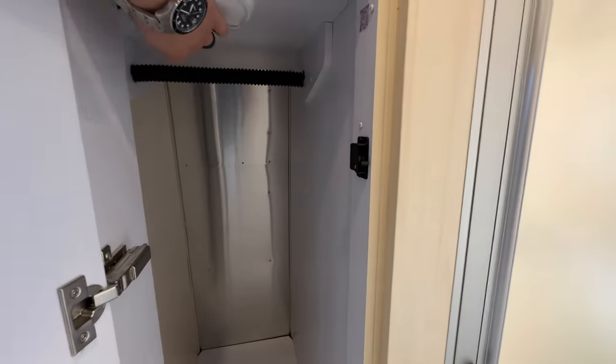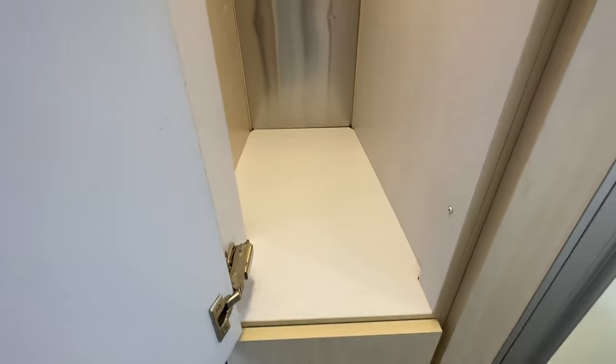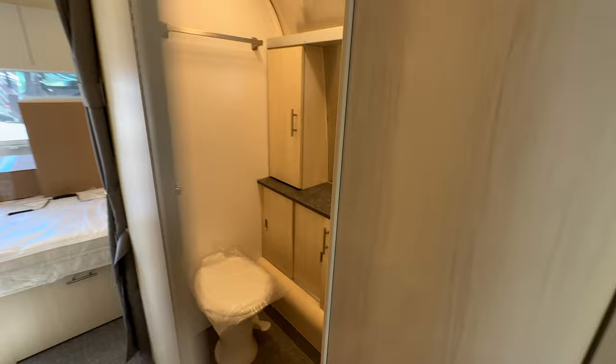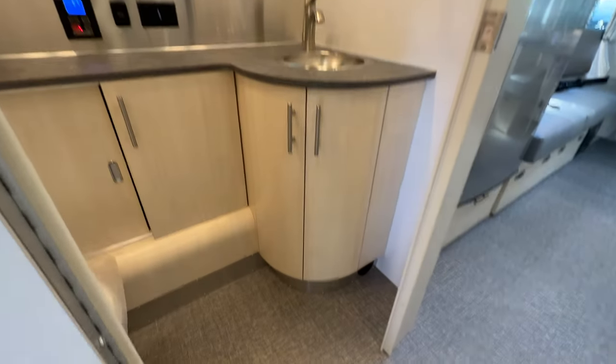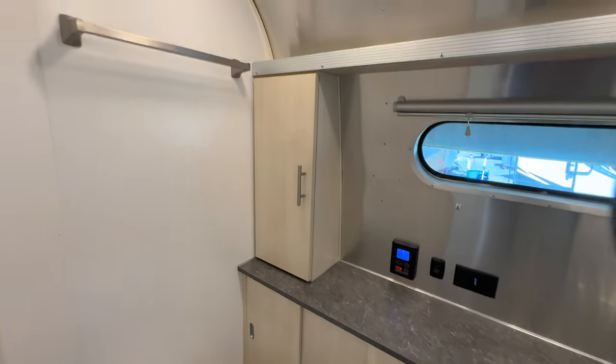Moving toward the middle, you have a main wardrobe with storage above and a nice deep wardrobe closet — enough for my wife's clothes; I probably won't be bringing many. The bathroom on the RB is notably larger than what you get on the front-bed version of the Flying Cloud 25.